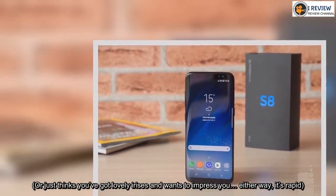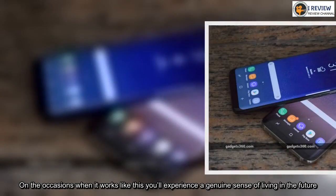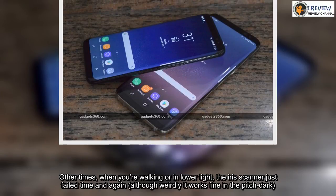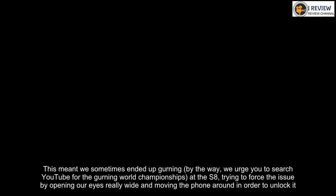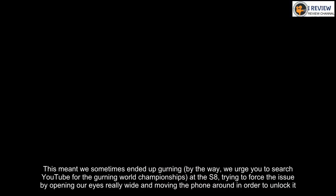On the occasions when it works like this you'll experience a genuine sense of living in the future. Other times, when you're walking or in lower light, the iris scanner just fails time and again — although weirdly it works fine in the pitch dark. This meant we sometimes ended up trying to force the issue by opening our eyes really wide and moving the phone around in order to unlock it.